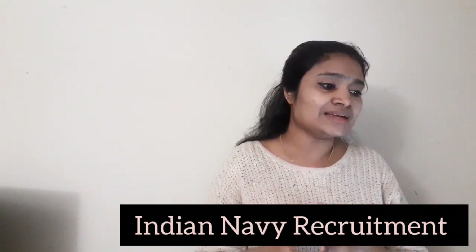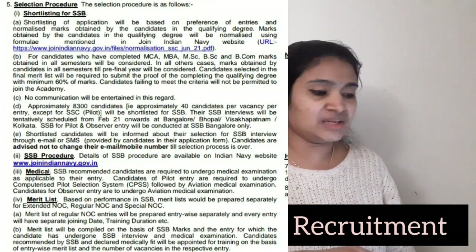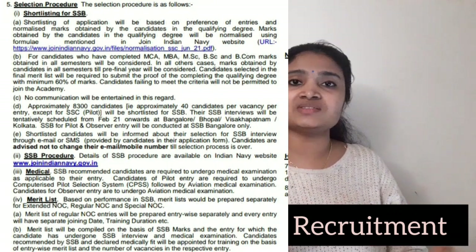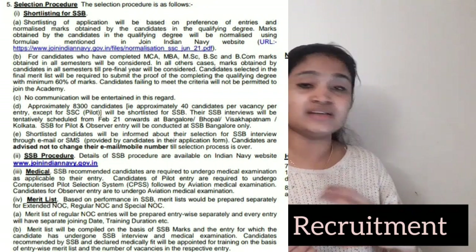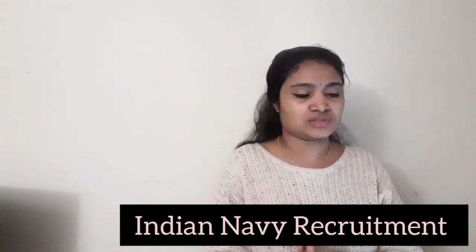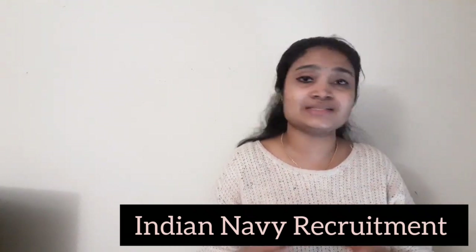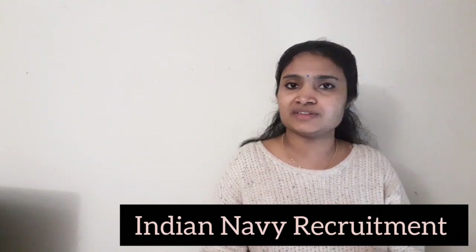For the selection procedure, as with Indian Navy recruitments, there will be an SSB selection process. It consists of initial shortlisting for SSB, followed by various stages of the SSB selection process, then a medical examination. Finally, the merit list will be made by combining the SSB result and the medical examination. We will also be doing a separate video on the SSB selection process — if interested, please mention it in the comments.